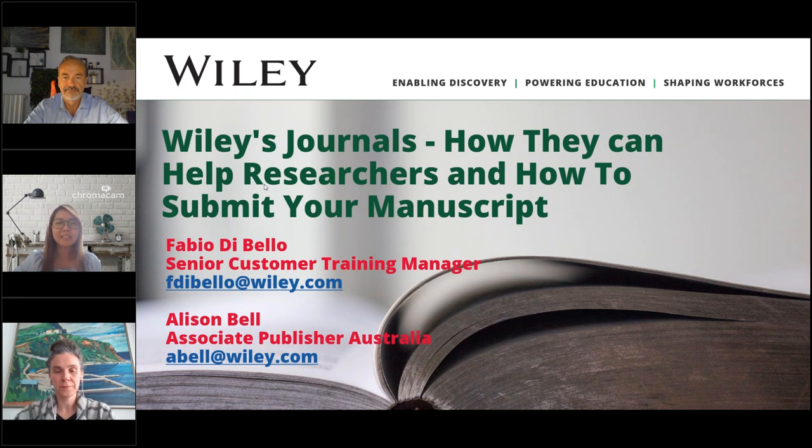Our second speaker is Alison Bell, Journal Publishing Manager in Wiley's Melbourne office, who oversees journals on the health sciences list for the APAC region. Alison manages the business aspect of the list, direct journal strategy, and provides guidance on best practices while keeping Wiley society clients up to date on trends in scholarly publishing. She also has experience with the end-to-end submission-to-publication process, author services, ethical publishing practices, and the emerging open access market.